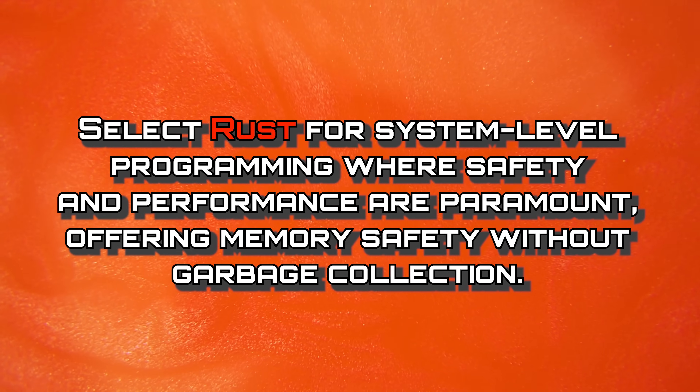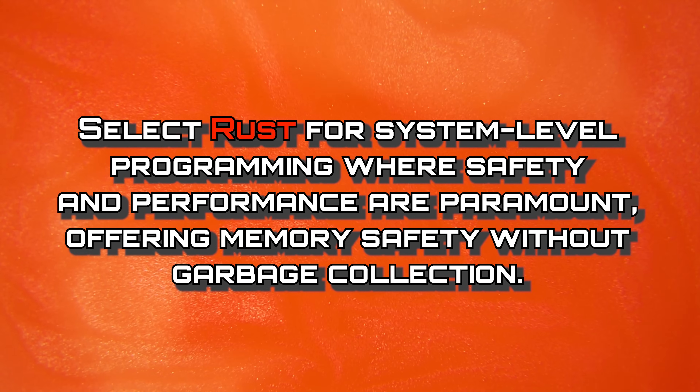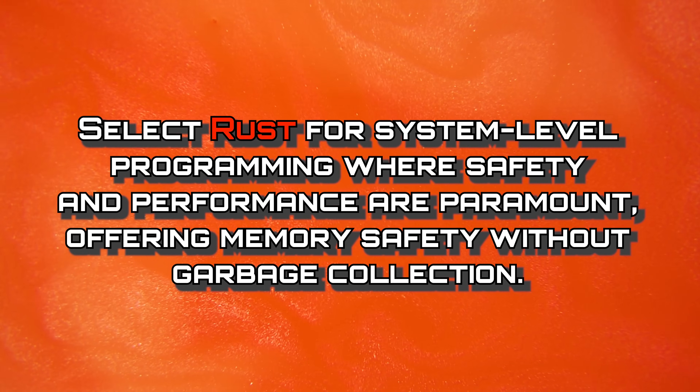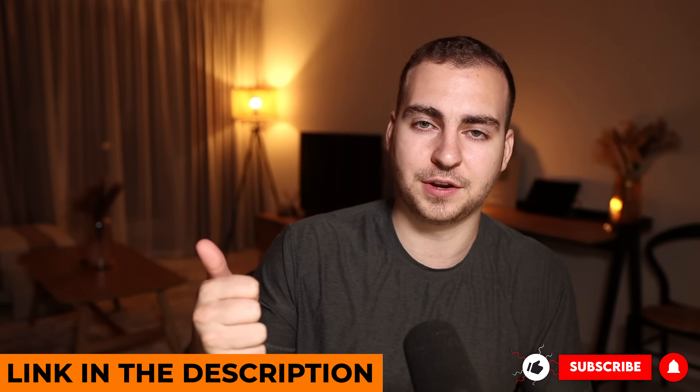Overall, you should select Rust for system level programming where safety and performance are paramount, offering memory safety without garbage collection. So there you have it — those are the eight backend languages covered in this video. There are some more, but these are the most popular, and hopefully this helped you make the decision on which one you want to pick. If you want to become a software developer, check out my program with Course Careers. Like the video if you enjoyed, and subscribe to the channel if you want more content like this.